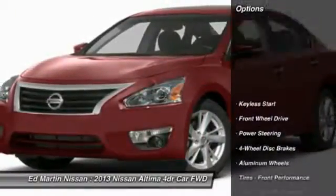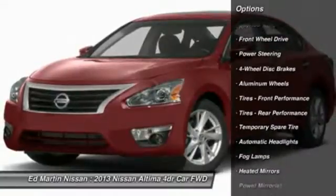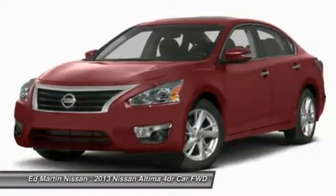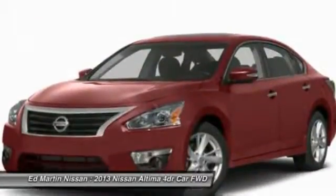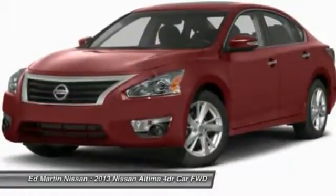Here are some of this vehicle's great options: steering wheel audio controls, remote engine start, power steering, adjustable steering wheel, aluminum wheels, four-wheel disc brakes, keyless entry, cruise control, auto-dimming rearview mirror, PEO, keyless start.